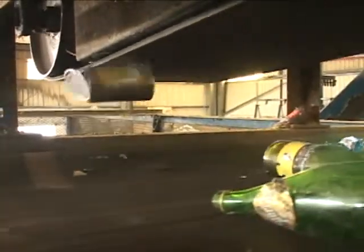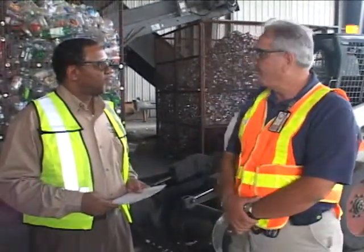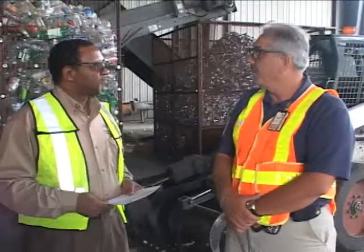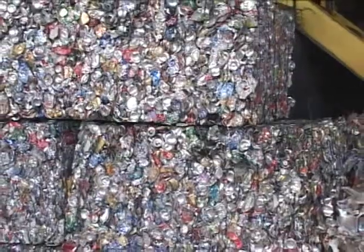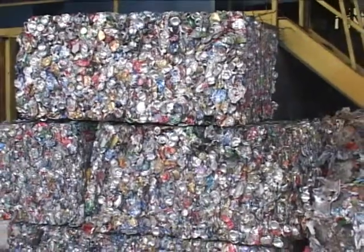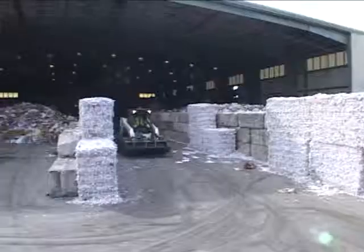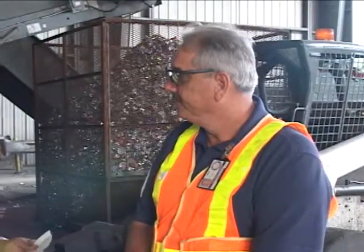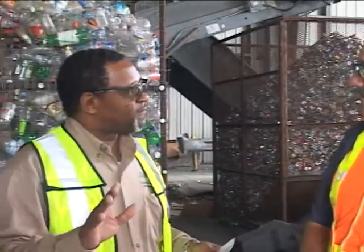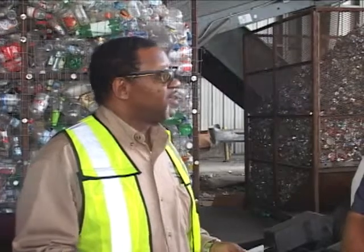What happens to these items once they are processed? All your co-mingled items — such as paper, cardboard, aluminum, and steel — are bundled into large bundles and shipped within the region. Your glass is loosely loaded into trailers and also shipped away to different places for further processing. And when these items are sent away for further processing, oftentimes they're made into different types of products.